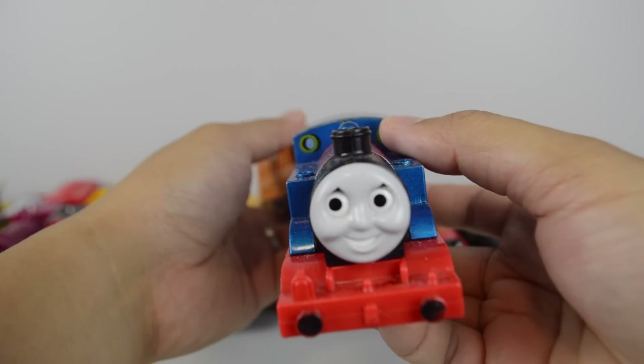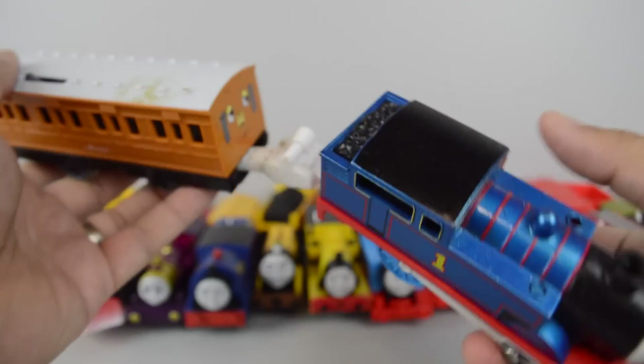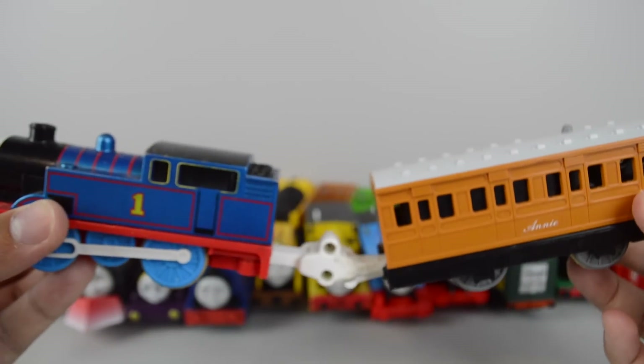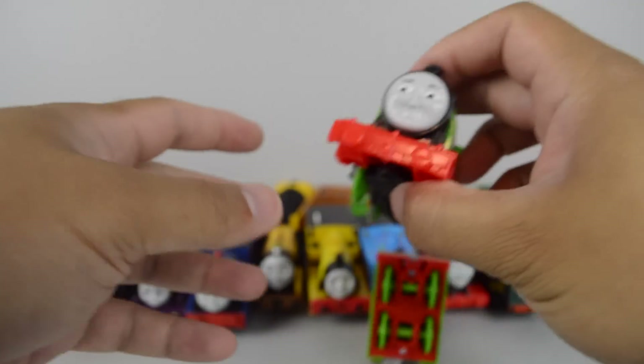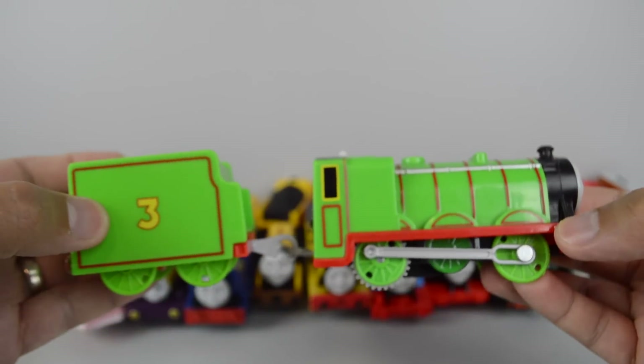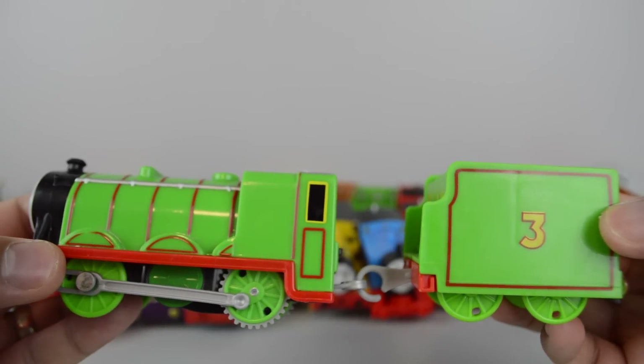Steamalong Thomas made by Tomy. Trackmaster Henry made by Mattel.